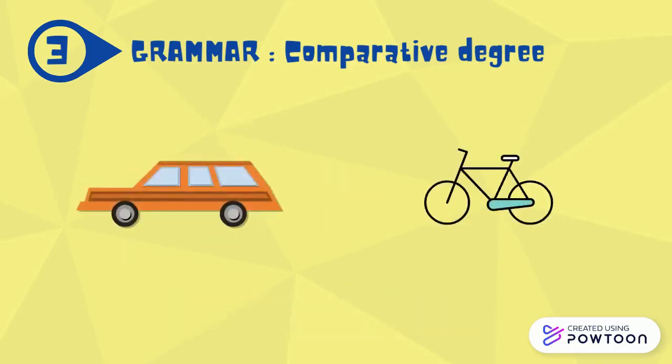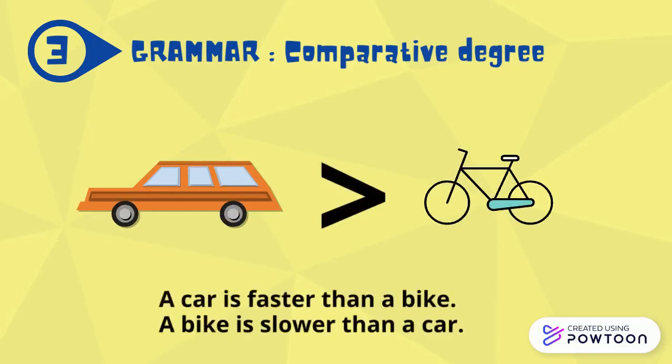A car is faster than a bike. Or, a bike is slower than a car.